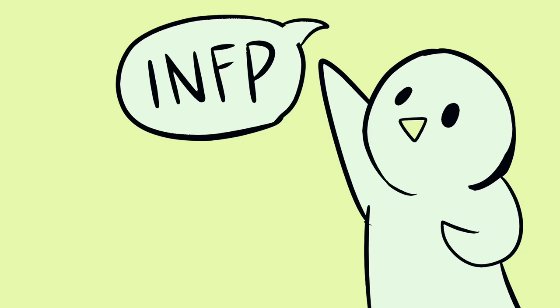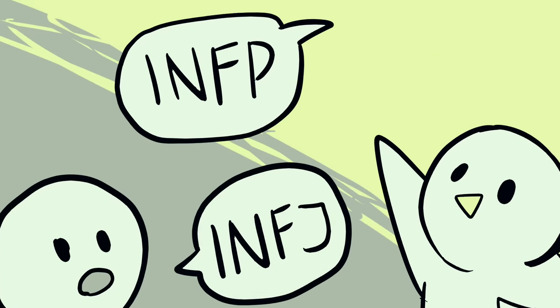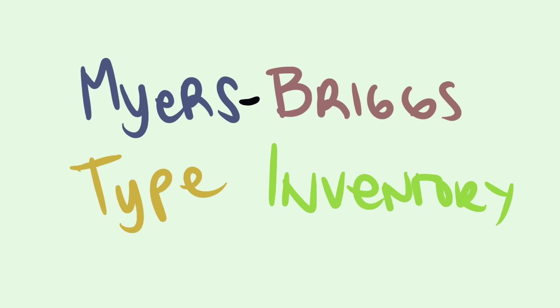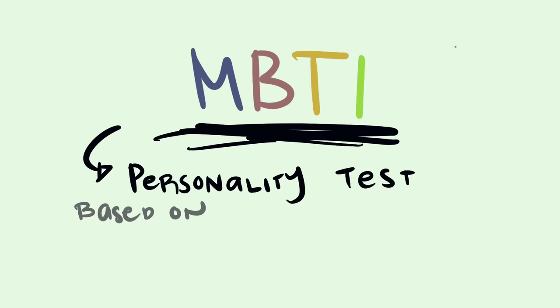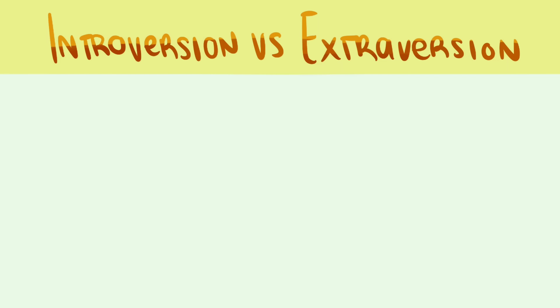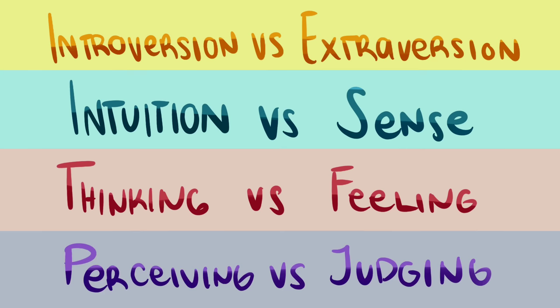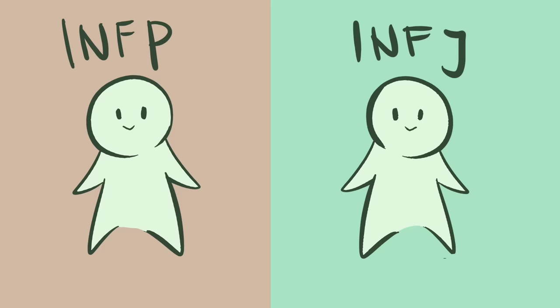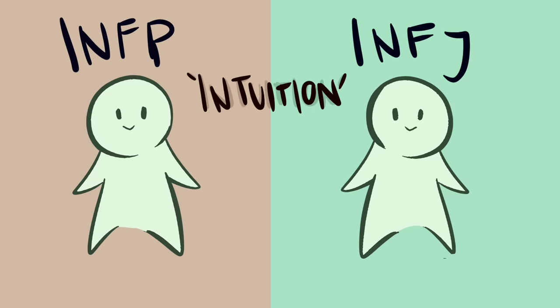Has anyone told you they're an INFP, or that their workplace made them do a personality test and they're an ENFJ? Well, if you've heard any acronym like INFP or INFJ, you've probably heard of the Myers-Briggs Type Inventory, also called MBTI. This is a well-known, commonly used personality test based on Jung's theory of personality. It uses four different dimensions: introversion versus extroversion, intuition versus sensing, thinking versus feeling, and perceiving versus judging. Two of the rarest combinations are INFP and INFJ, with the N being intuition.